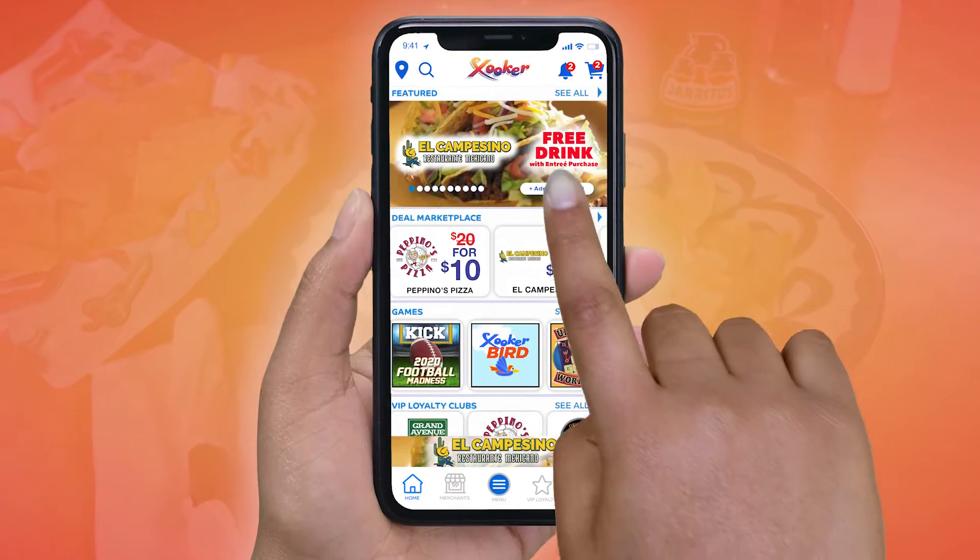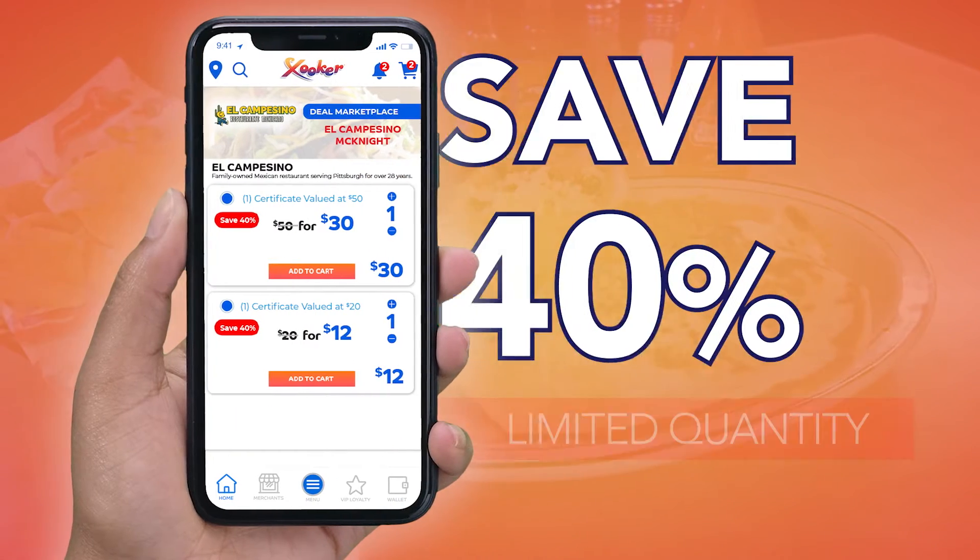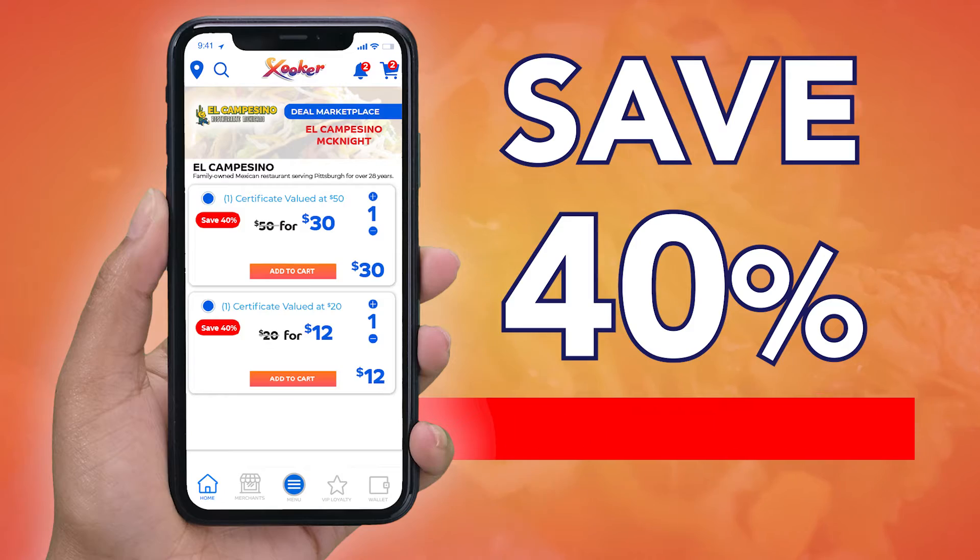Go to the Deal Marketplace section of the free Zucca app, select their deal and save. Purchase the deal and save 40% while knowing you're helping a local restaurant.